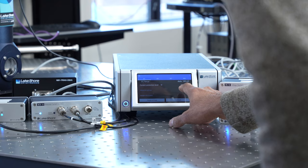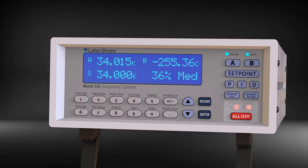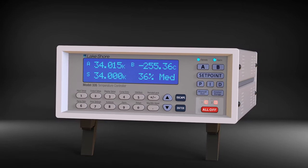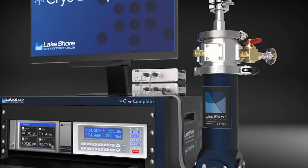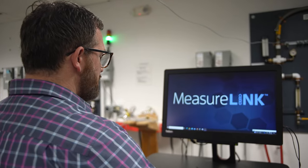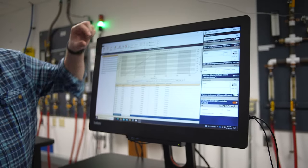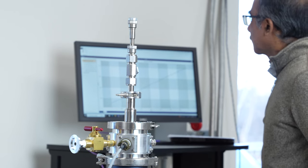The first in the series is geared towards electrical transport measurements. It includes our M81 synchronous source measure system, our 335 temperature controller, VPF100 cryostat, calibrated sensor, and MeasureLink software. MeasureLink was initiated during the development of our electromagnet material characterization platform. This is a modular platform capable of a wide range of applications and measurements, so we really needed software that could allow our users to define the experiments they wanted to make without us having to be involved in the design at that time.